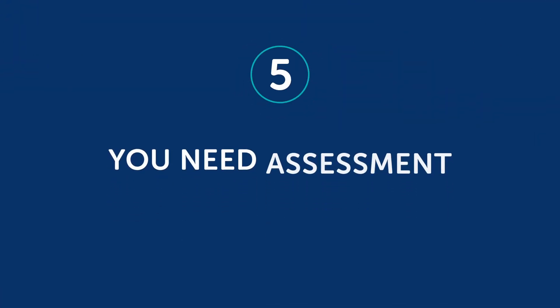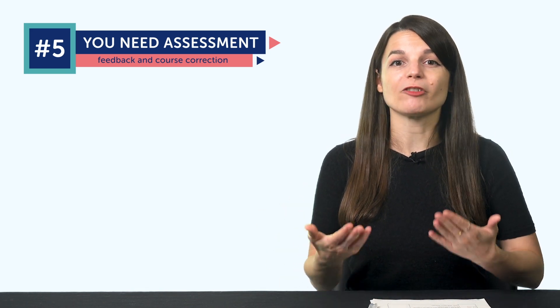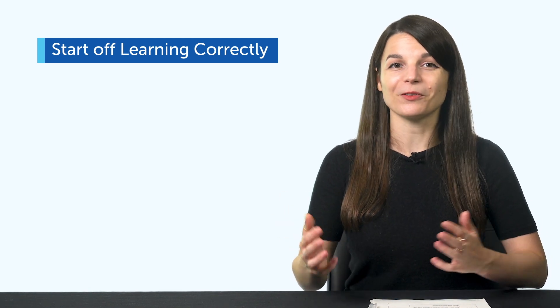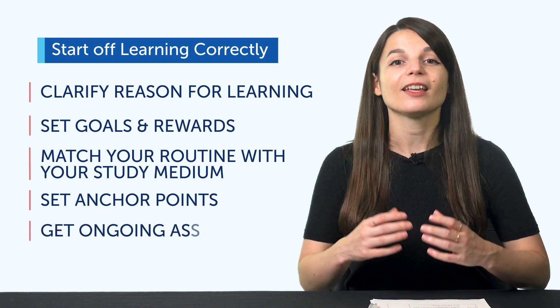Can you think of any anchor points you can add? Leave a comment. Finally, the fifth point: you need assessment. Now that you have goals, rewards, routine, and anchor points, it's not enough to learn a language alone in a vacuum. You need feedback and course correction from a native speaker. With our learning program, you can learn with your very own teacher, leave comments on lessons, or find a tutor who will assess your progress and correct you as needed. To recap: 1. Clarify your reason for learning. 2. Set goals and rewards. 3. Match your routine with your study medium. 4. Set anchor points. 5. Get ongoing assessment.